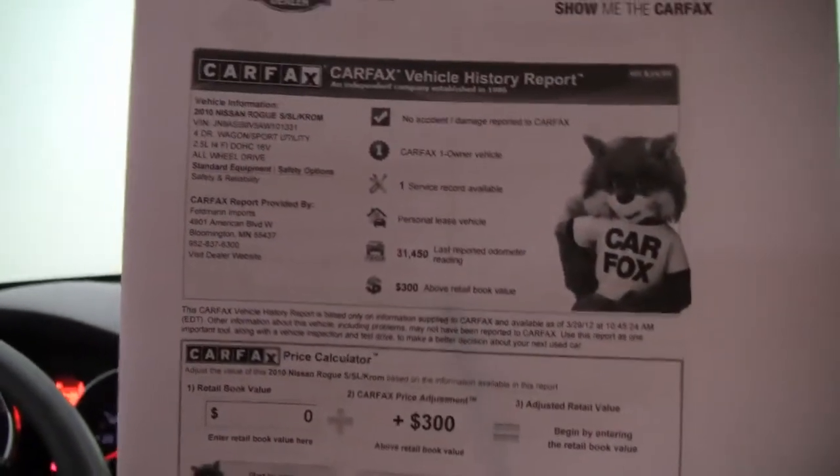Here's the Carfax — no accidents or damage. This is a one-owner vehicle, leased originally right here at Feldman Nissan.